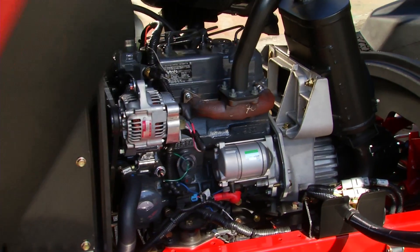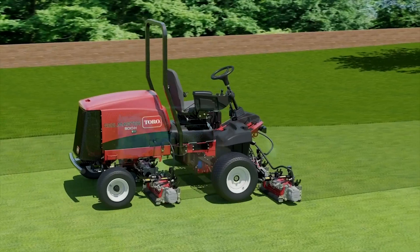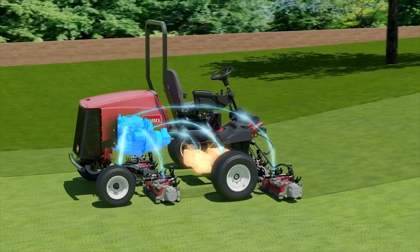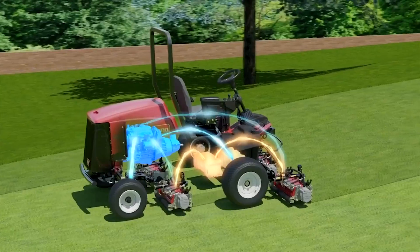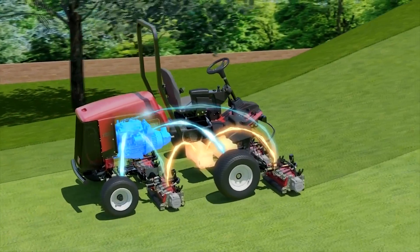Hybrid innovation starts with Toro's exclusive PowerMatch technology. PowerMatch monitors operating conditions in real-time, then uses the mower's diesel engine in combination with a 48-volt battery pack to distribute the precise amount of power required for any given set of conditions.